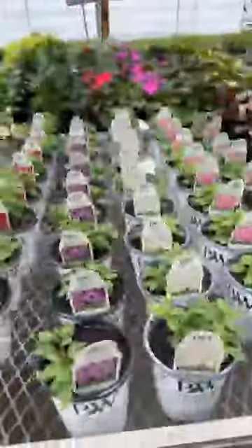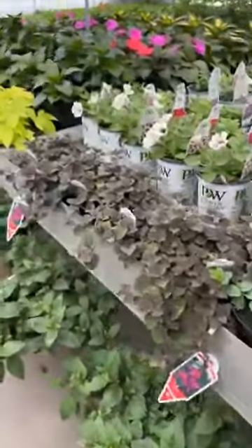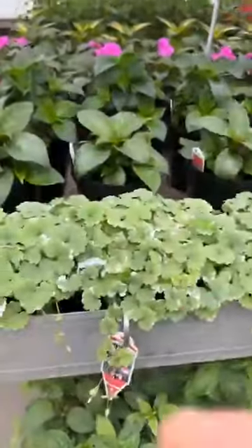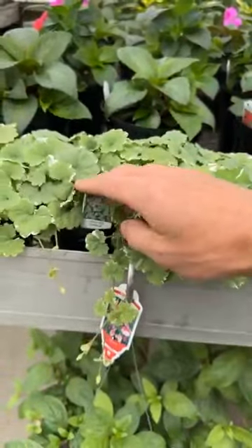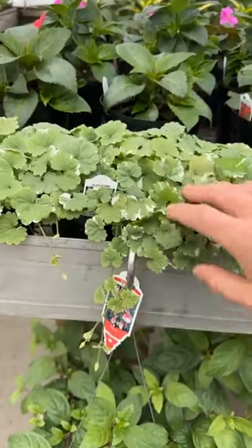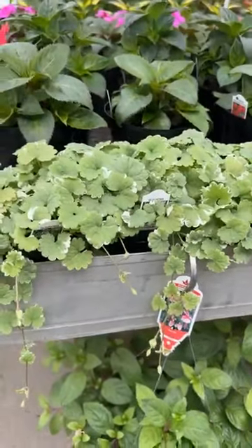On to our Proven Winners, our super petunias. Glaucoma is a creeping Charlie vine — it's not the invasive type. A lot of people use this in hanging baskets or just as an accent plant, and it does help keep the mosquitoes away.